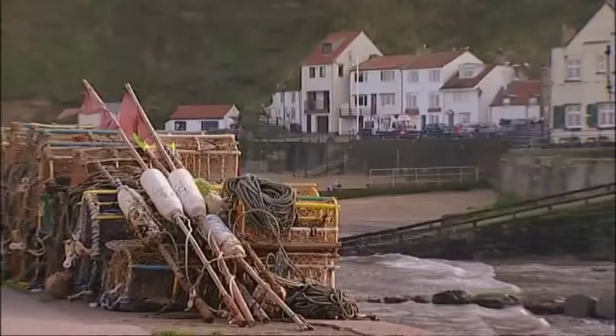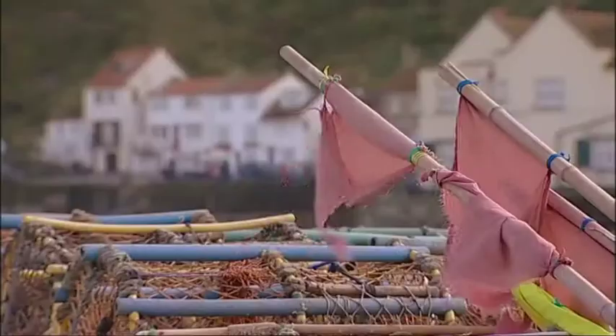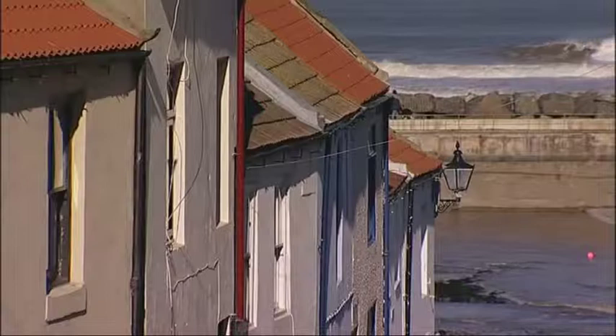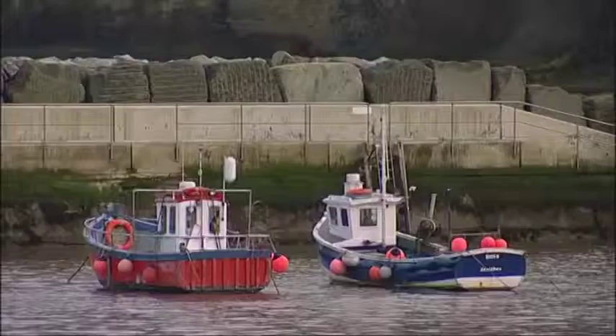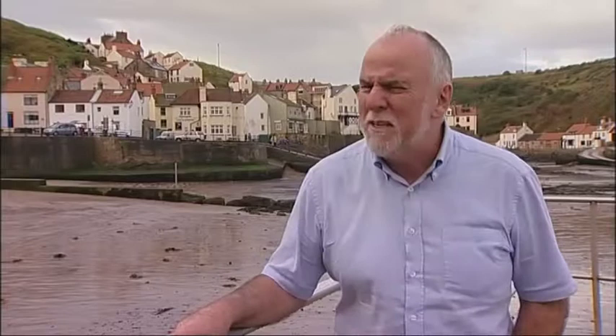You definitely want a few lobster pots strewn around and general bits of detritus belonging to the fishing industry — that adds immensely to the heritage atmosphere. And of course the street must lead straight down to a pretty harbour with a breakwater made doubly picturesque by colourful fishing boats bobbing around. I sound as if I've taken the mickey out of it, but I'm not really. I might be taking the mickey a bit out of the way the tourist ads talk about such places, but I'm a sucker for them.